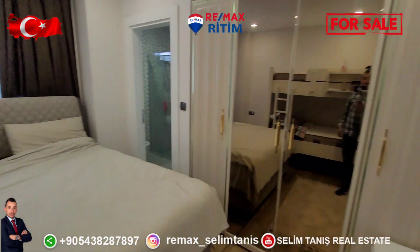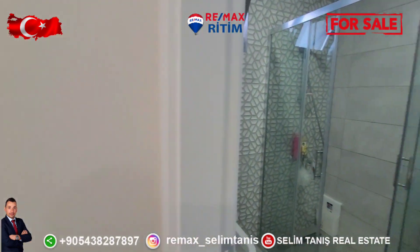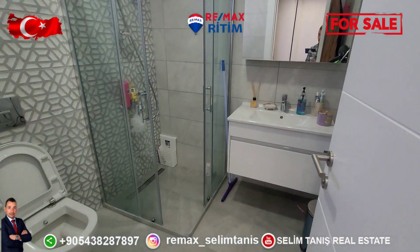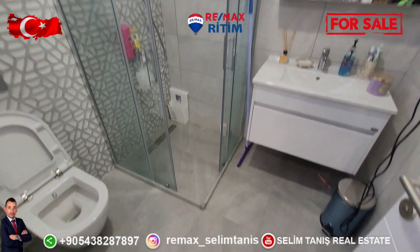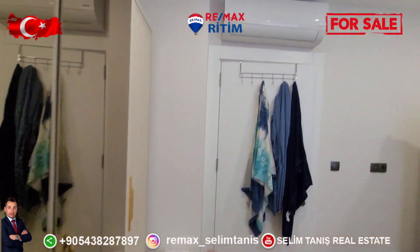This side is the cabinet area and master bed. You can see the quality and finishing is perfect. There is also air conditioning.